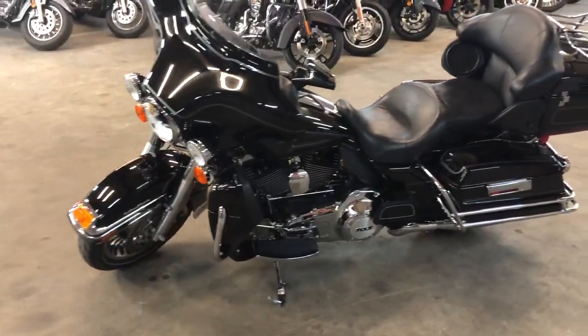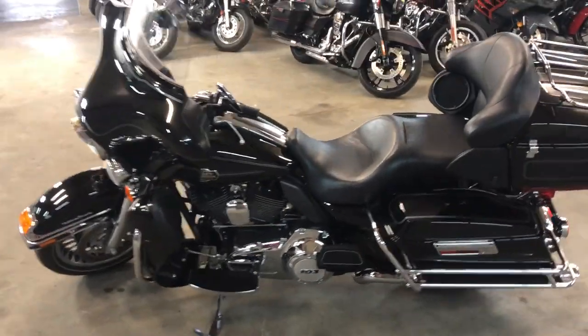Got a 103 cubic inch motor, runs strong. Dual Vance and Hines exhaust — sounds great, guys.